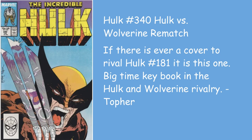Topher goes with Hulk 340 — the Hulk versus Wolverine rematch, the iconic Todd McFarlane cover. If there's ever a cover to rival Hulk 181, it is this one. Big-time key book in the Hulk and Wolverine rivalry. McFarlane crushes this cover — how many times has it been homaged and recreated? McFarlane is doing a signing now, so get your books in, because that light blue area is a perfect spot for a Todd McFarlane signature on this.